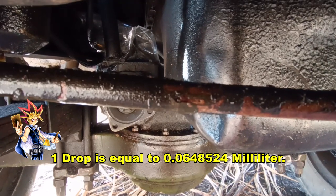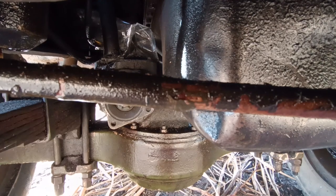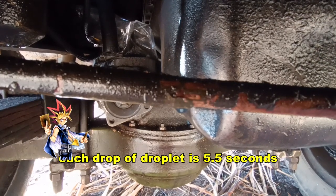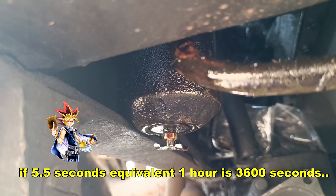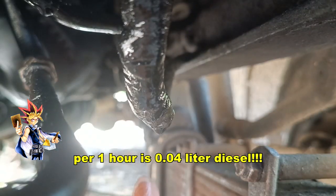One drop is equal to 0.648524 milliliter. Each droplet drips every 5.5 seconds. If 5.5 seconds is equivalent, one hour is 3,600 seconds. For one hour, that's 0.4 liters of diesel.